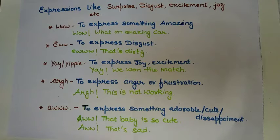The next one is to express joy and excitement. When you are very excited, you say 'yippee' or 'yay.' Like if you won something, you will say 'yay, we won the match.'